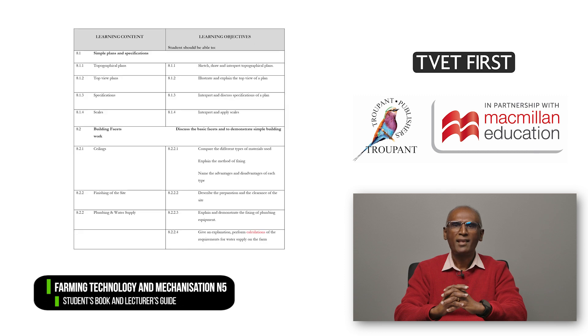Module 8 has the most changes. The content on foundations and floors has been removed, as well as the content on walls with doors and windows.